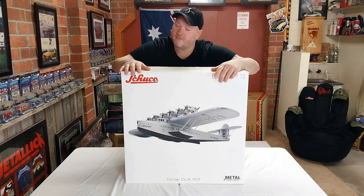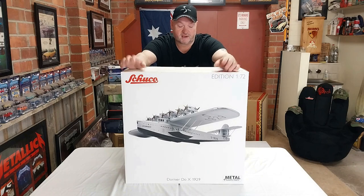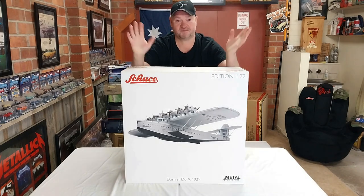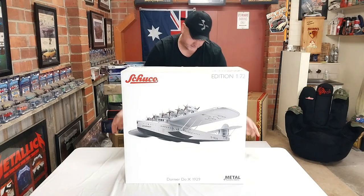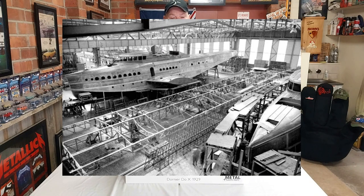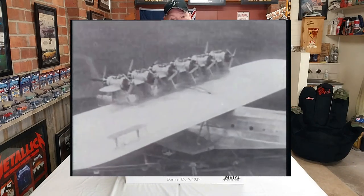So here we have it out of the boring brown box and this exciting white box, which does have that awesome little picture of the Dornier DO X. The Dornier DO X was the largest, heaviest, and most powerful seaplane ever built at the time. It was made in 1929 — finished in June of 1929 — but construction started at the end of 1925, and it took 240,000 work hours to complete.